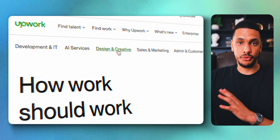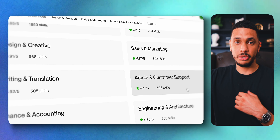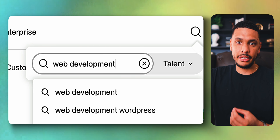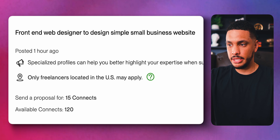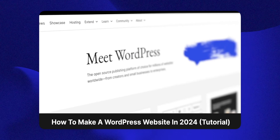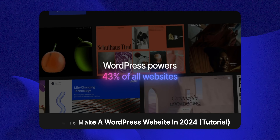A website I personally used for a long time to earn tens of thousands of dollars per month was Upwork. On Upwork, you can apply for jobs in a broad range of categories — everything from graphic design, social media management, virtual assistance, content writing, and web design and development. I would submit proposals to jobs following a template I created, then build my clients' websites. I have a full four-hour free course on my YouTube channel about exactly how to build websites on WordPress, and I'll leave a link in the description.